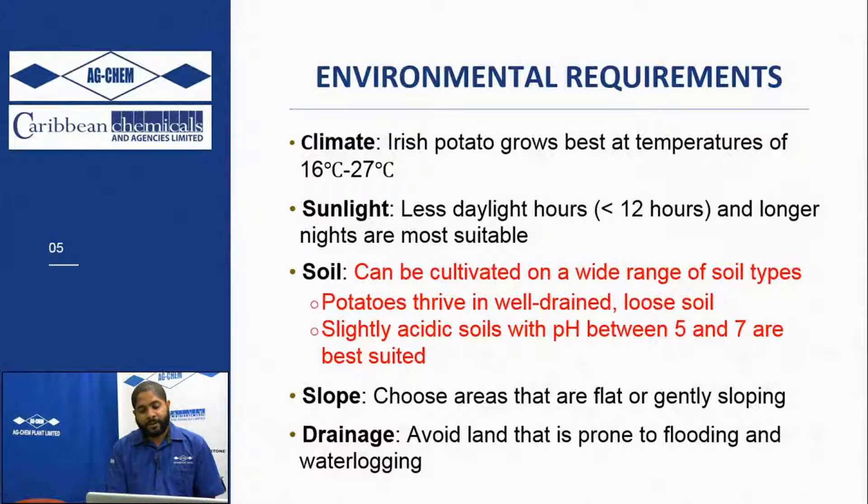In the Irish potato crop of 2018, a lot of farmers who planted on hillsides suffered when we got heavy rain between October, November, and into December. A lot of potato farmers, especially those on hillsides, had their potatoes wash out of the ground and lost a lot of crop due to that. You want to ensure that you have drains in place so that if you have excess rain, you can easily drain away the water and avoid lands prone to flooding and waterlogging.